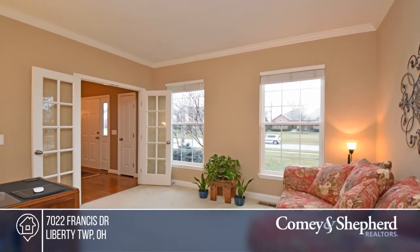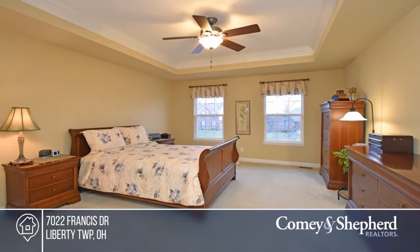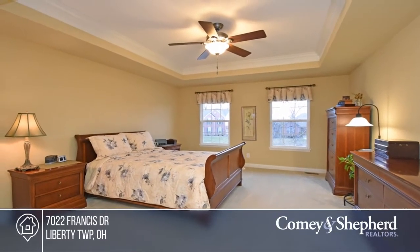...study and an unfinished basement awaiting your vision. Fall in love with your future home by contacting Todd to schedule a tour.